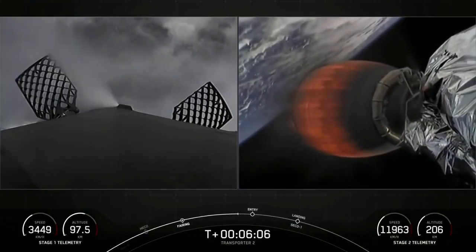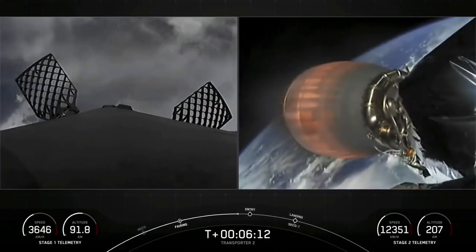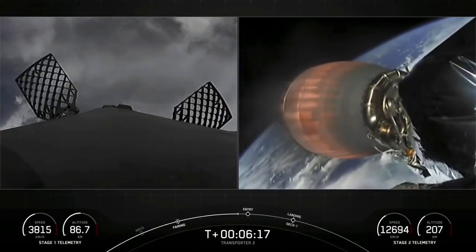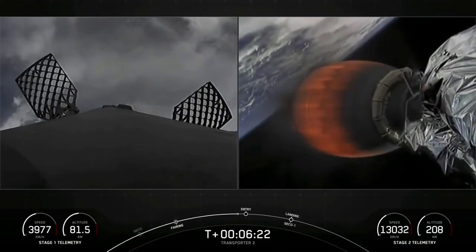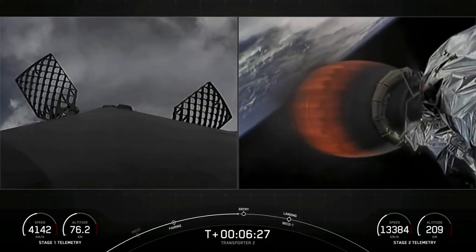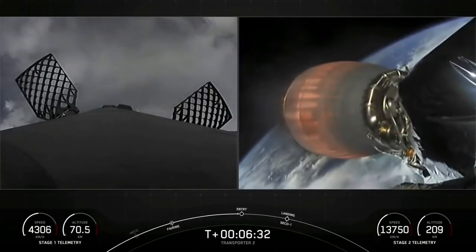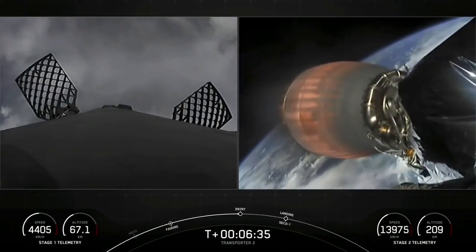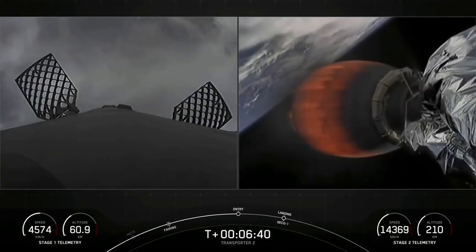You can also see a speedometer of sorts on the bottom left hand side that tracks the speed of the first stage. When we begin the entry burn, we'll start to reduce the speed, and shortly after the entry burn ends, we'll hit the denser parts of the atmosphere and further reduce our velocity as the first stage continues to make its way back towards Earth. Stage 2 FTS is safe. Stage 1 entry burn start.